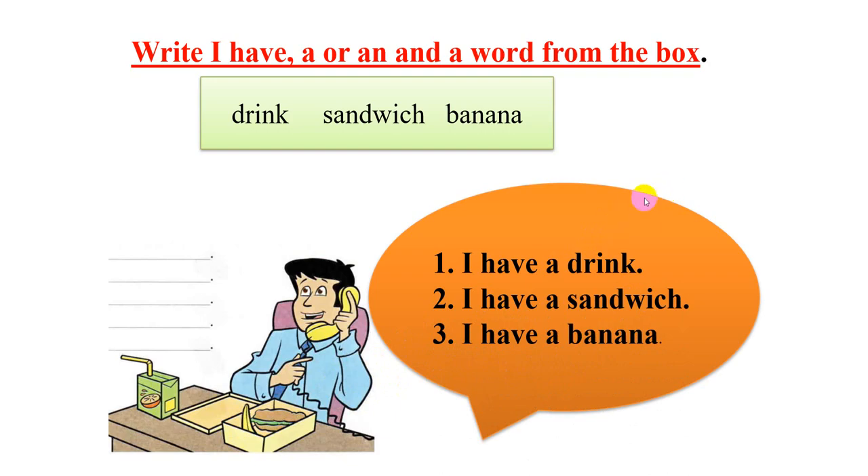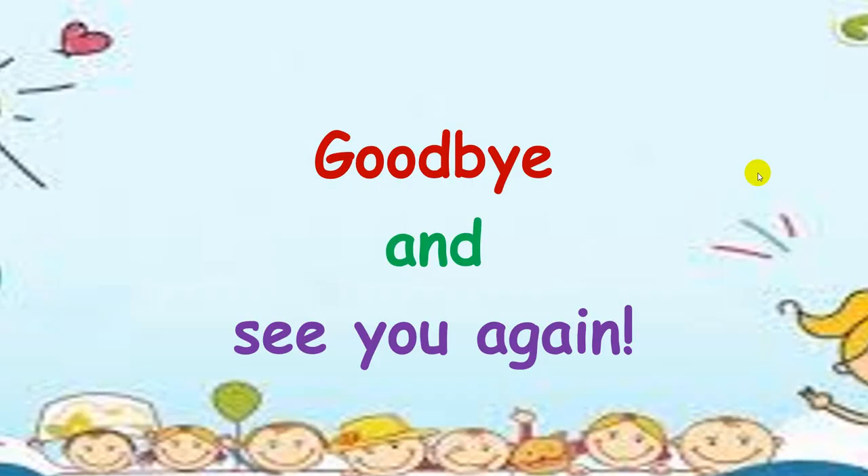Yeah, good job! Goodbye and see you again. I hope you do your homework. Goodbye — see you next time. Bye!